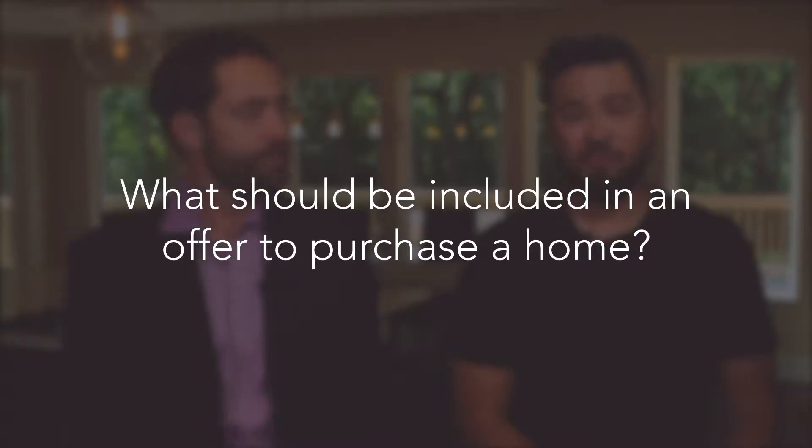Hi there, this is Gary Kreff and this is Chris Scott, and we're with Kreff and Scott Holmes here in Austin, Texas. We're here today to answer the question: what should be included in an offer when making an offer to purchase a home?